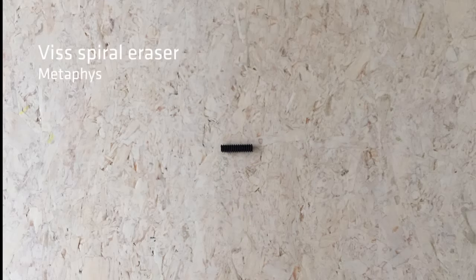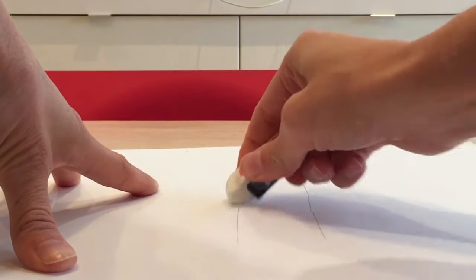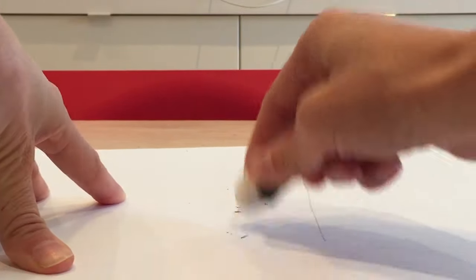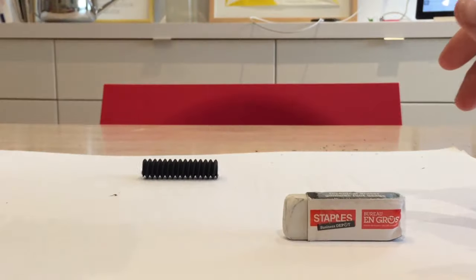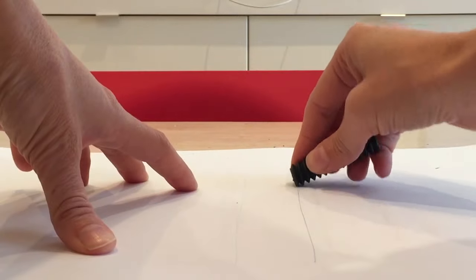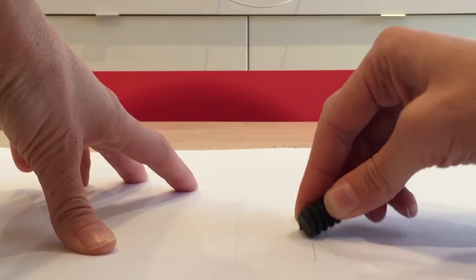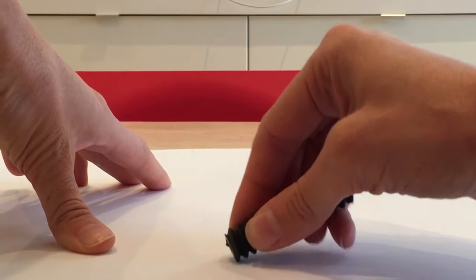Number one is the Vis spiral eraser from Metaphys. If we think about the purpose of an eraser, it's to erase a pencil mark. And if we look a little bit deeper as to what kind of marks pencils make, well typically they are relatively thin lines. This kind of spiral form seems like a perfect match to be able to erase with precision. It's a form that will always be sharp because you can constantly be using and erasing around the spiral.